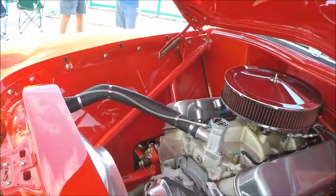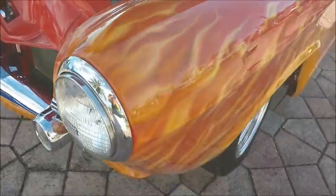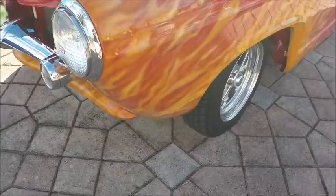Notice the V8 transplant in there — fits very nicely. Lots of bright work, and flames there in the front.